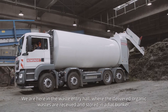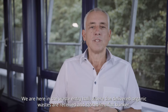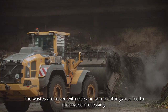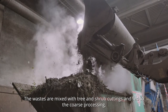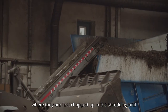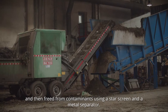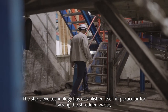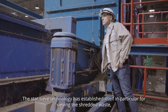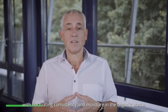We are here in the waste entry hall, where the delivered organic wastes are received and stored in a flat bunker. The wastes are mixed with tree and shrub cuttings and fed to the coarse processing, where they are first chopped up in the shredding unit and then freed from contaminants using a star screen and a metal separator. The star sieve technology has established itself in particular for sieving the shredded waste.